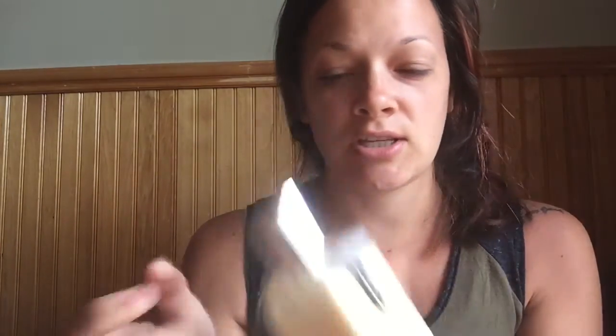Hey guys, so I am going to be doing today's daily makeup video. I do have the lotion that I like to use — it's Clinique's Dramatically Different Moisturizing Lotion.